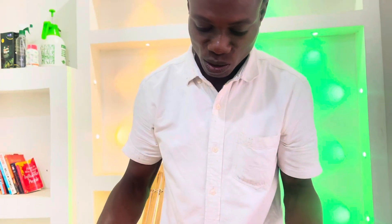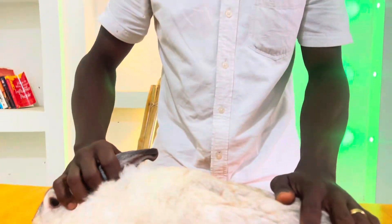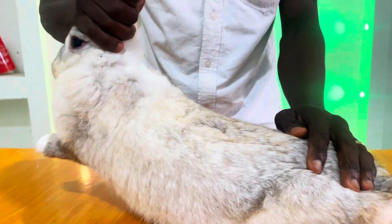Okay, so when you want to palpate, do not allow the rabbit to struggle with you. Make sure the rabbit is calm. Lift the rabbit up a little bit, then place your fingers — whether you use right hand or left hand, I'm using right hand — under the abdomen, then press gently so you can feel the inside of the belly. That's how to palpate.